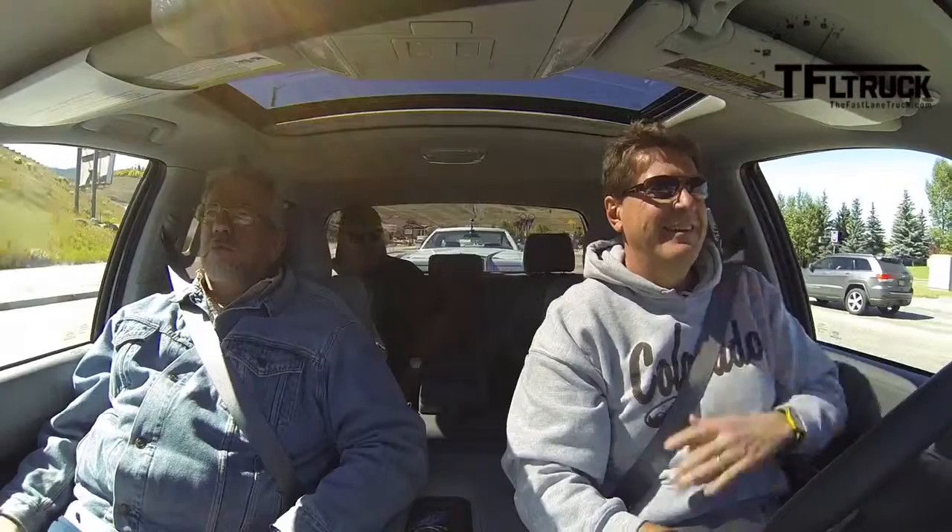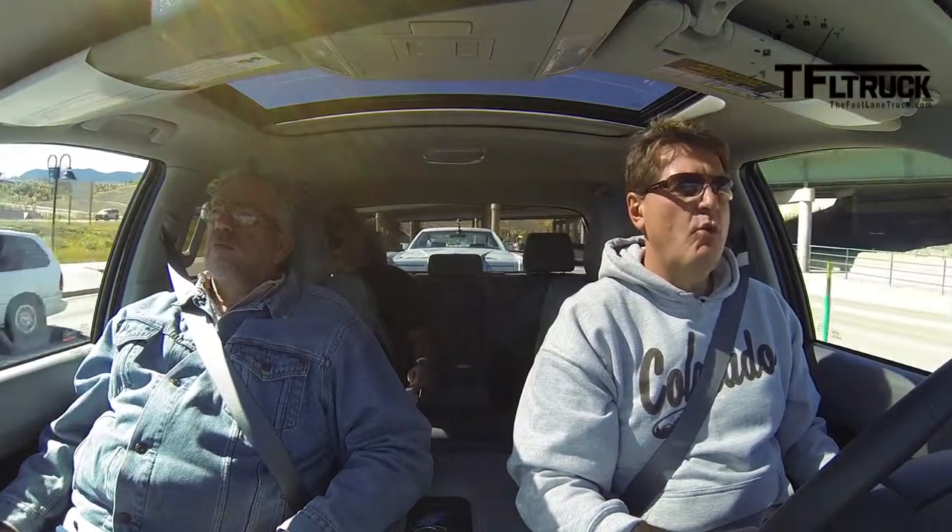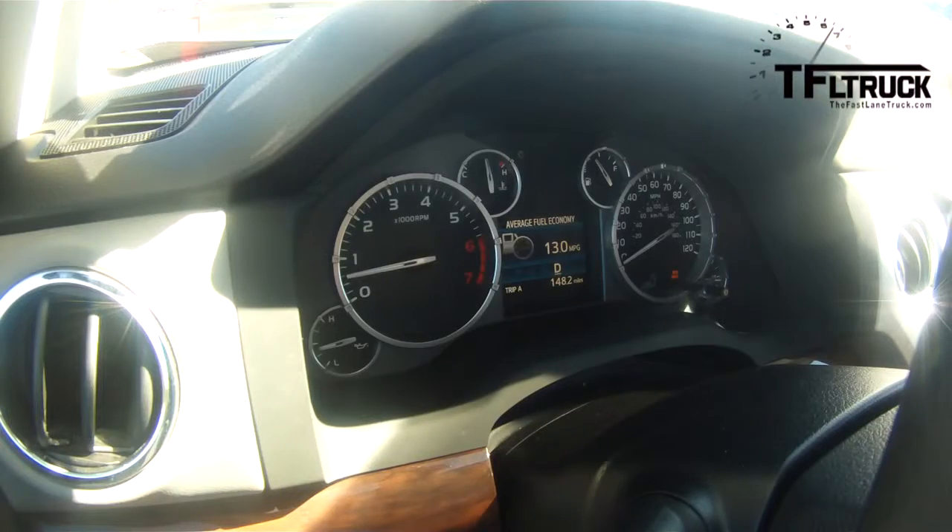All right guys, here we go — Ike Gauntlet in the brand new 2014 Tundra. Nathan, you got your stopwatch ready? I've got it in tow-haul mode, a quarter tank of gas, and we're getting 13 miles to the gallon right now. I'll reset this so we'll see what we're getting when we get to the top. We're going from about 9,000 feet of elevation all the way up to about 12,000 feet.